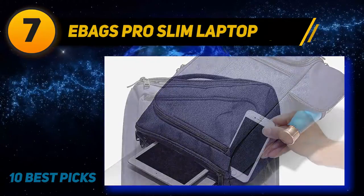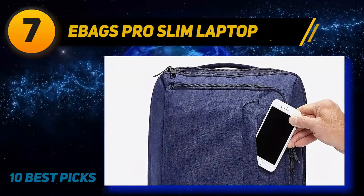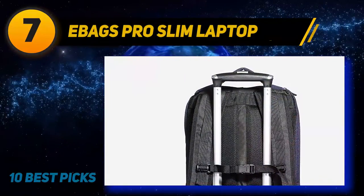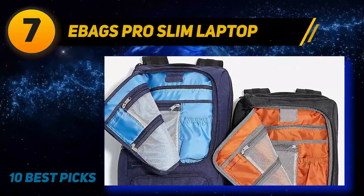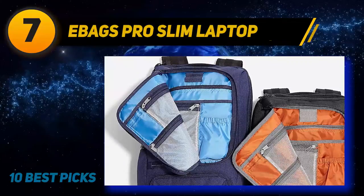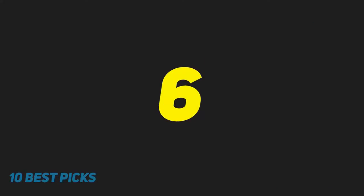There are plenty of additional pockets for keychains, business cards, pens, and even a patented removable crush-proof case that allows you to keep your cables safe no matter what. If you're not carrying something fragile, simply remove the crush-proof case and you have more space in the main pocket for large items, and you still have your laptop compartment free for a large laptop.